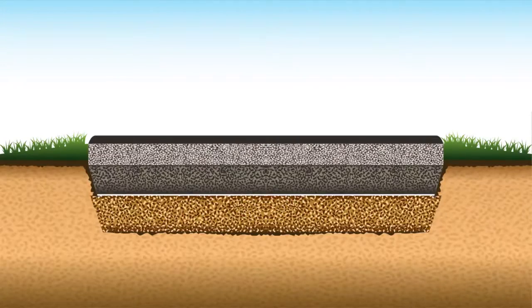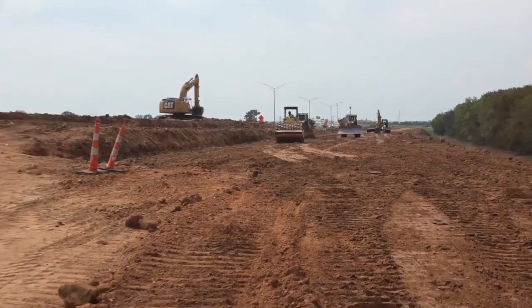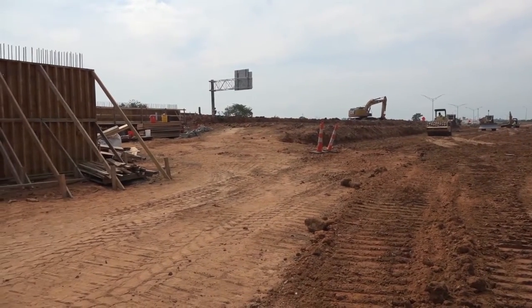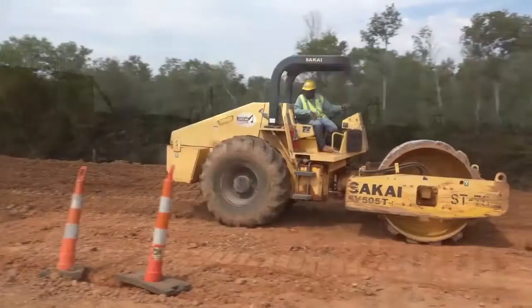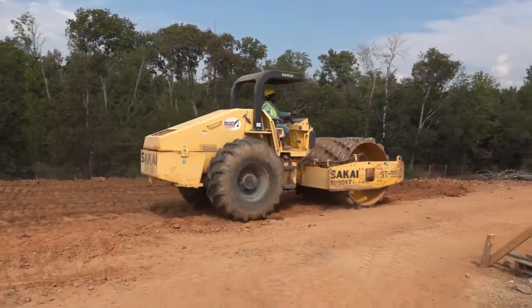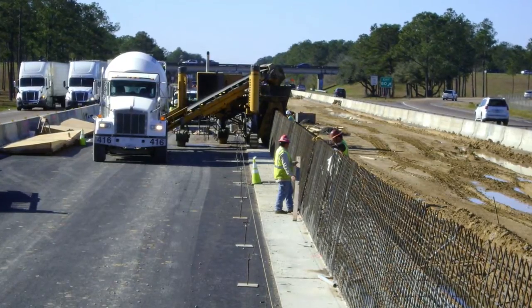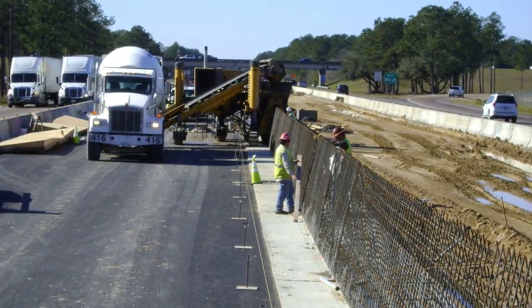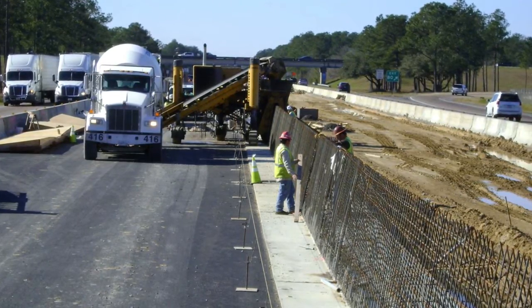The subgrade is the native material underneath a constructed road. In Louisiana, often imported materials such as asphalt, lime, Portland cement, or other modifiers are added because of our high sand and water content. Subgrades are commonly compacted before the construction of a road, and will act as the foundation of the pavement structure on which the subbase is laid.